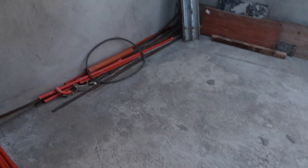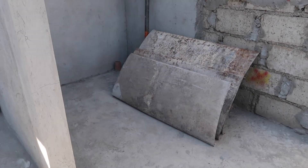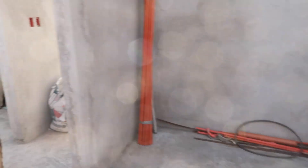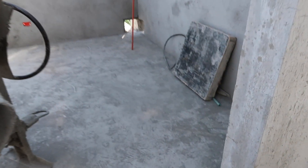Here is the master closet — it's all clean. Bathroom two and the toilet area are next. And here is the bedroom — it's all clean too.